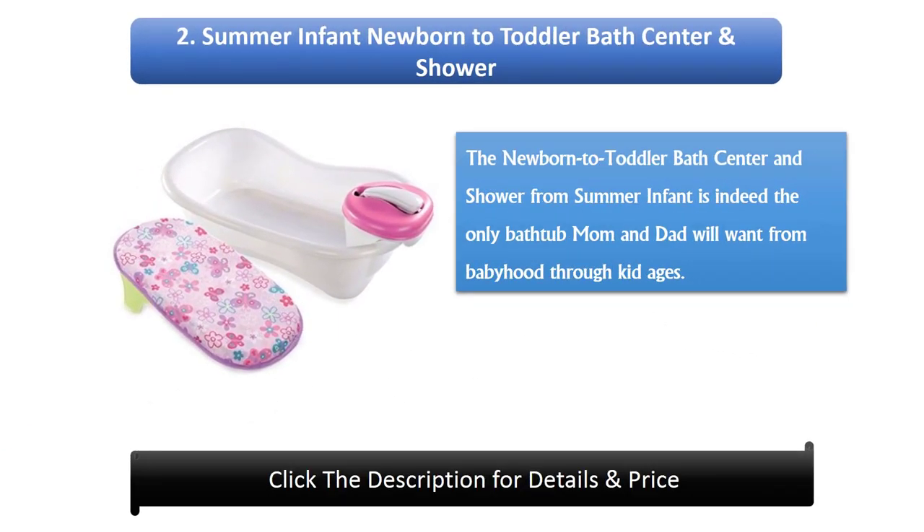Number 2: Summer Infant Newborn to Toddler Bath Center and Shower. The newborn to toddler bath center and shower from Summer Infant is indeed the only bathtub mom and dad will want from babyhood through kid ages.